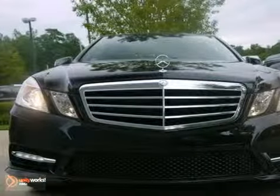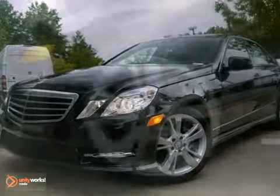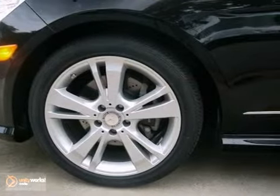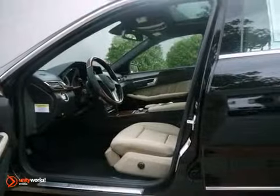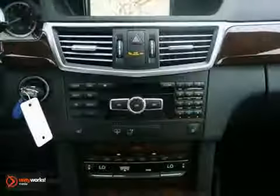You'll love this 2013 Mercedes-Benz E350. Its many features include blind spot assist, navigation, and Bluetooth connection. It also has a CD player, climate control, and keyless go. It also has the lane tracking package and premium one package.